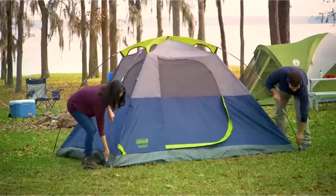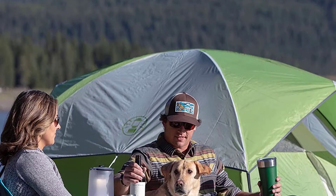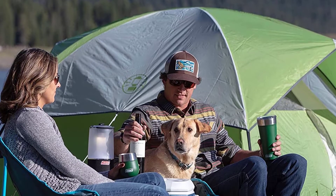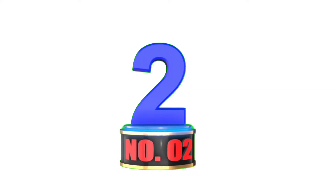Positive side: it's a classic, durable Coleman product with easy setup and breakdown. Negative side: the tent does not seem to be as waterproof as it claims, and customer service is not helpful.